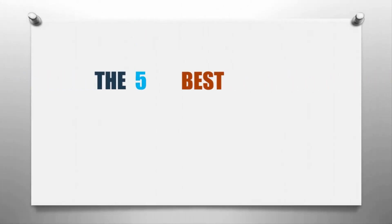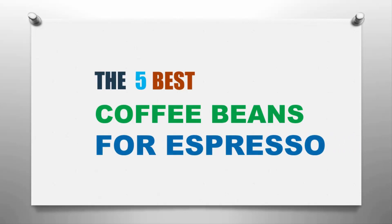Here we present the five best coffee beans for espresso. Let's get started with the list.